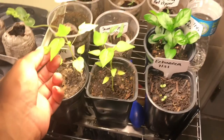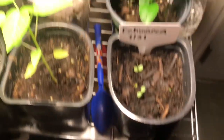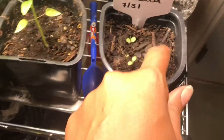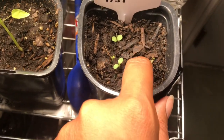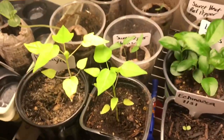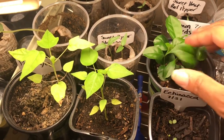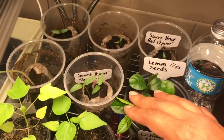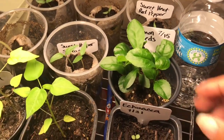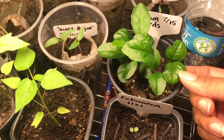I also have some echinacea plants that I just seeded on July 31st — not too long ago — and they are doing well, which is exciting. And then these babies here are some lemon seeds that I rinsed off and threw in dirt on July 15th, and they have sprouted up like crazy.